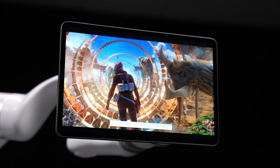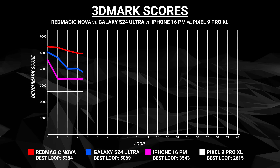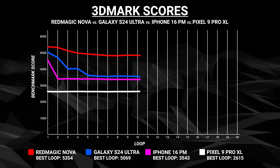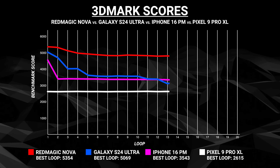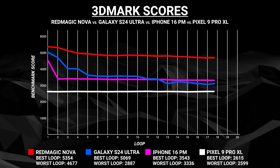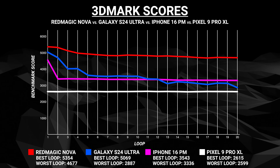But obviously, the main focus here is gaming, and that's the area where it really shines. When you take a look at a benchmark like Wildlife Extreme, it's not just the overclocked Snapdragon chip that helps it get a higher score than any flagship phone, but it's the cooling system with the bigger body, the copper, the heat pipe, and that cooling fan that all add up to a relatively stable frame rate all the way throughout the benchmark.